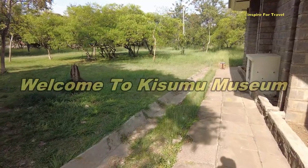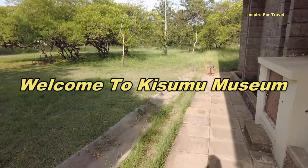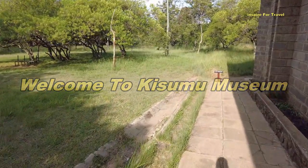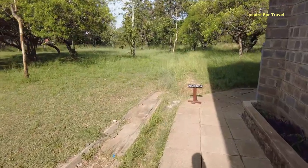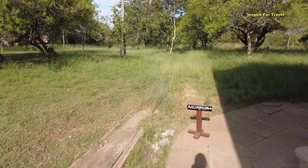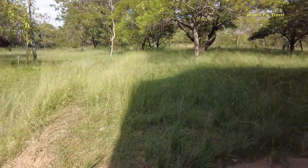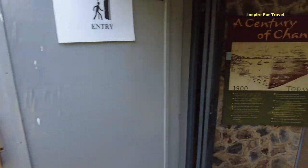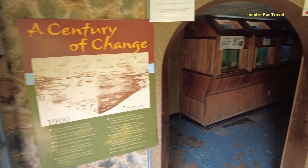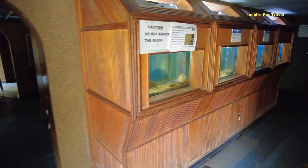So right now this is the outside of the museum here in Kisumu. You'll also find an aquarium here, and I believe there might even be crocodiles here as well. So we're going to check that out together. First off we're going to check the aquarium which is right here. These are some of the amazing things you will see here in Kisumu.